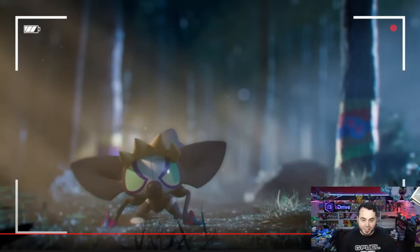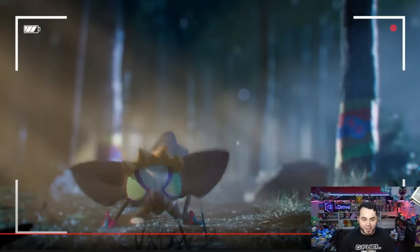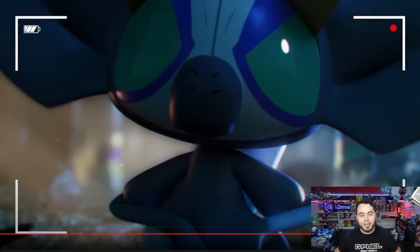This guy looks pretty cool. Apparently from the leaks, it is a Normal and Poison-type Pokemon — that's what we're expecting at this point, although that may not be 100% accurate. But I think this is really, really cool. Let me know in the comment section below what you guys think about our newest Pokemon, Grafaii.